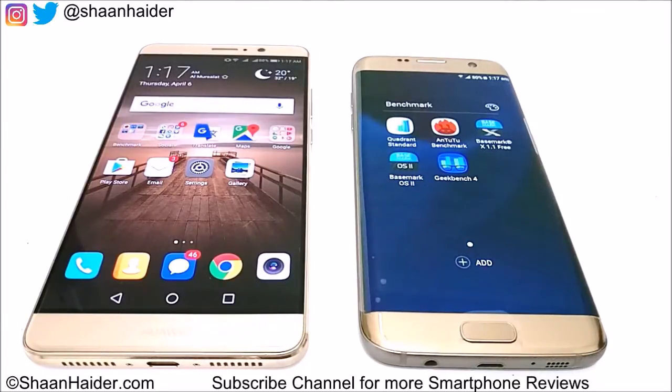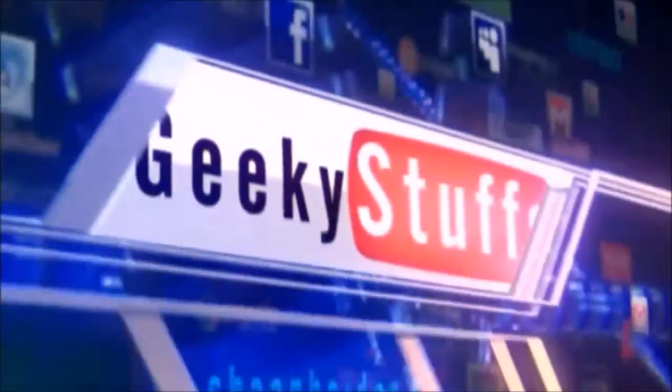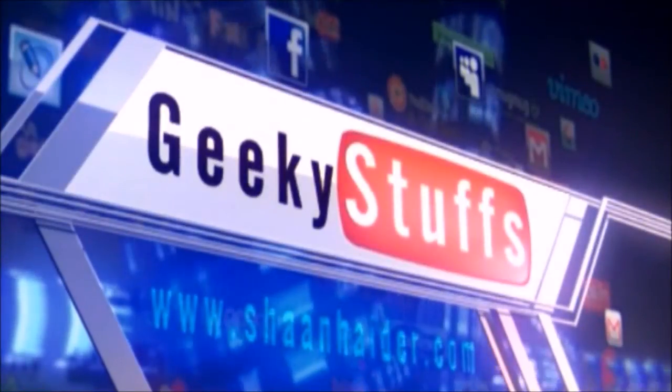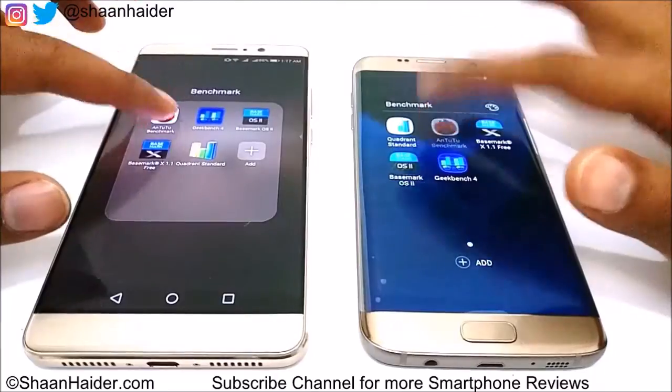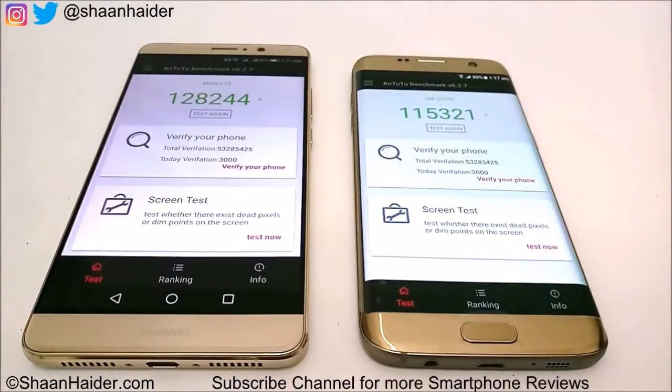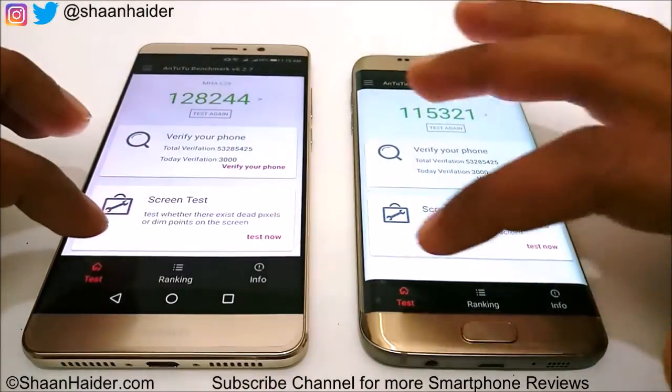Let's start with the Android Benchmarking test — it's one of the most popular benchmarking applications. We performed this test earlier, so we'll look at the scores directly. Samsung Galaxy S7 Edge scored 115,321 and Huawei Mate 9 scored 128,244. Huawei Mate 9 is leading by about 15,000 points, nearly 10% better, so the winner of this test is Huawei Mate 9.